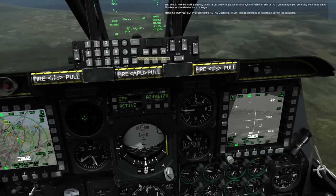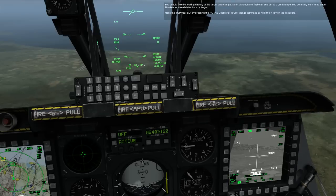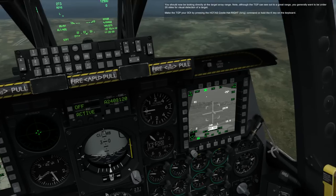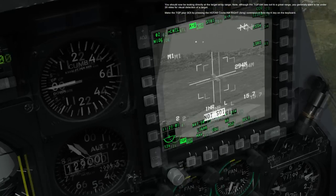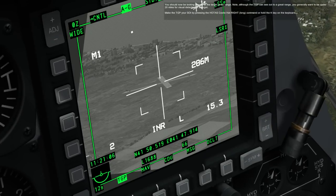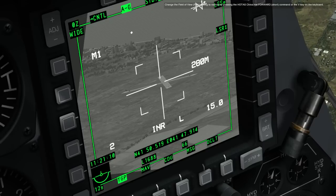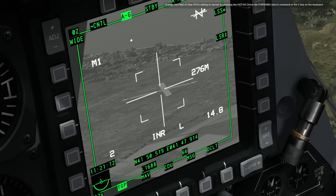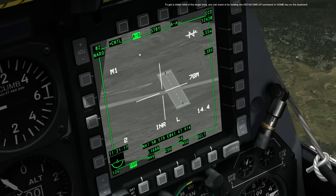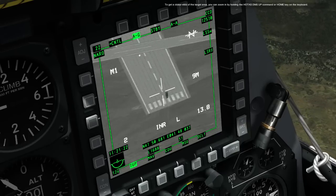You should now be looking directly at the target array range. Note that although the TGP can see out to a great range, you generally want to be under 20 miles for visual detection of a target. Make the TGP your SOI by pressing the HOTAS Coolie Hat Right Long command or hold the K key on the keyboard. Change the field of view FOV setting to narrow by pressing the HOTAS China Hat Forward Short command or the V key. To get a closer view of the target area, you can zoom in by holding the HOTAS Depress Up command or the Home key on the keyboard.